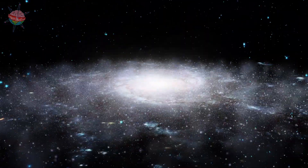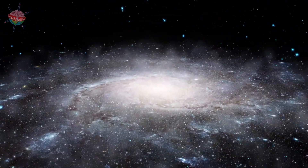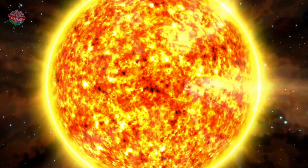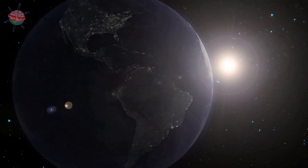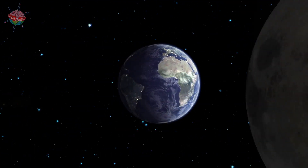Our solar system is in a galaxy called the Milky Way. Scientists think that it contains about 100 billion stars. Galaxies can be many different shapes, and the Milky Way looks like a huge spiral or an enormous whirlpool. We live in one of the spiral's arms, approximately halfway out from the center of the galaxy.